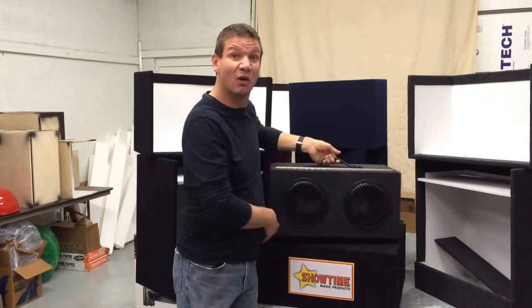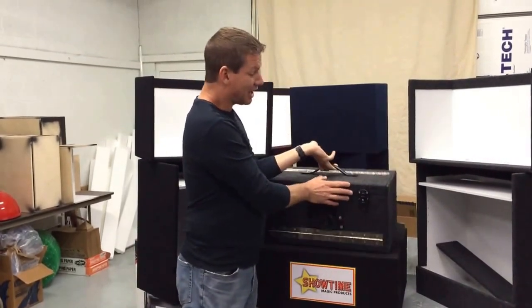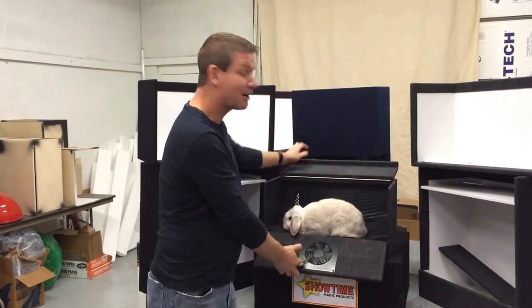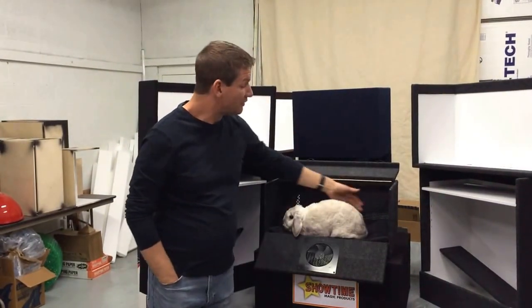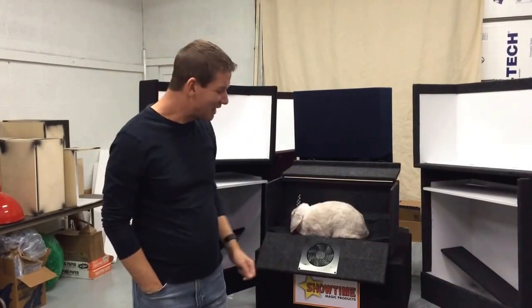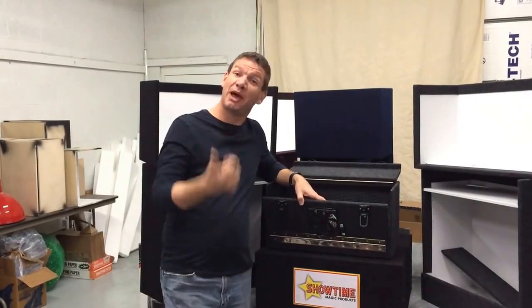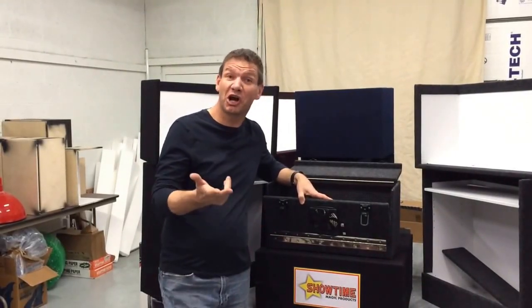You get the rabbit in the door, they have no idea you've got a bunny until you pull it out. It opens up to the front and top access door. Great ventilation for your rabbit — this is Presto. And it even includes a USB powered fan to keep your rabbit nice and cool. You can plug into a battery pack, a wall, or even your car in between shows.